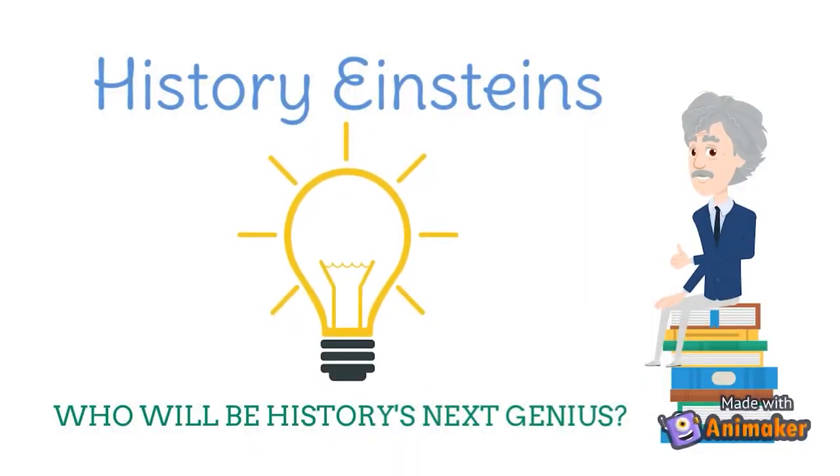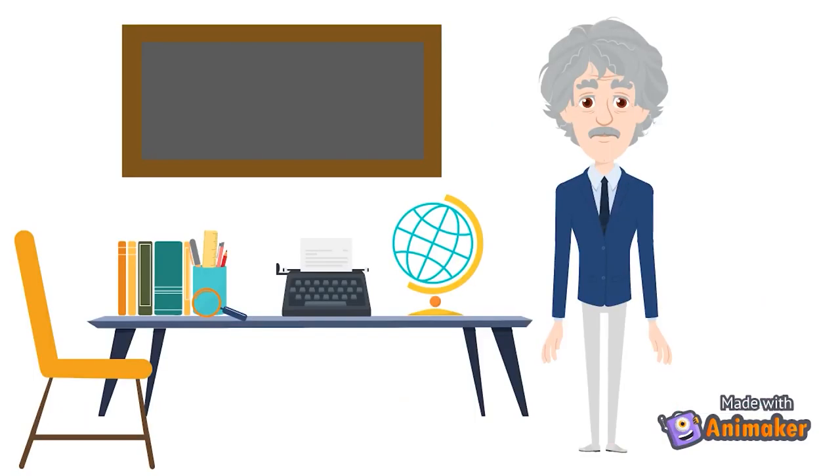Let's play! Who will be history's next genius? Welcome to the History Einstein Game, where contestants compete to see who can be history's next genius. I'm your host, I.N. Stein. Today you will see several kitchen gadgets from long ago. You will hear two different descriptions. Will the correct answer be A or B? Hold up your card to show your answer. Listen carefully, use your noggin, and have fun. Let's go to Pioneer Sarah to see our first object.